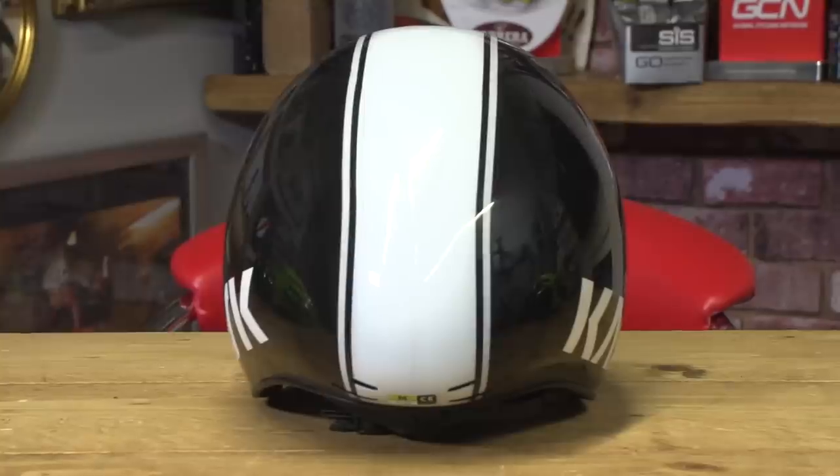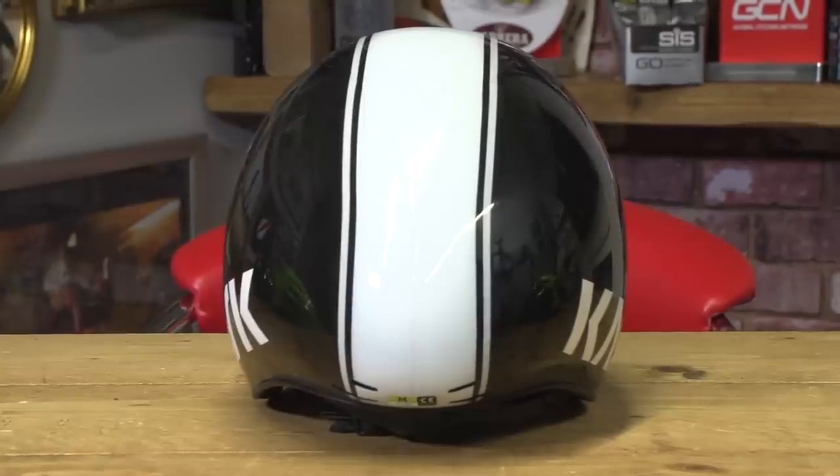But it will feel far less cumbersome on your head. However, going upwards from this price point, you're going to see very little difference in terms of the helmet's weight. In fact, if you opt for an aero helmet — something we'll talk about a little bit later on — it actually might be slightly heavier.